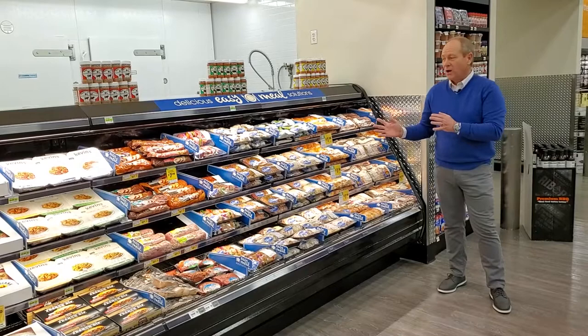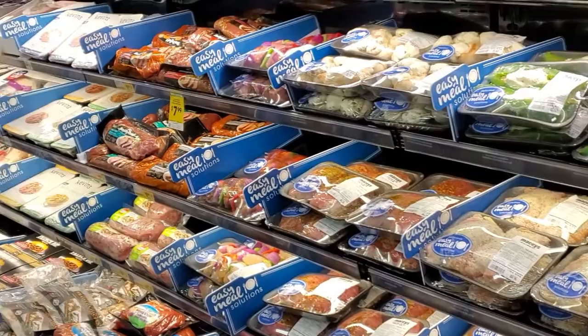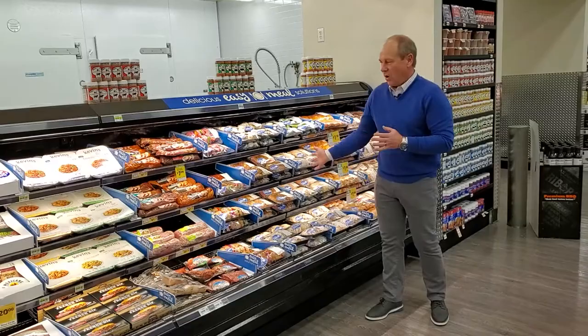I'm standing here in front of one of the cool new features of our meat department — our self-service butcher block where we have our amazing Easy Meal Solutions program. This is a wonderful offering that is grab-and-go, easy, take home, throw on the grill or in the oven, and you have a delicious meal ready to go. Some of the unique items we have here are chicken cordon bleu, bacon wrapped chicken mignons, and just a whole bunch of awesome easy meals.